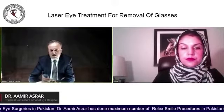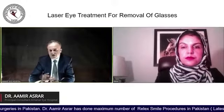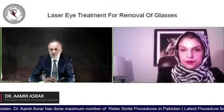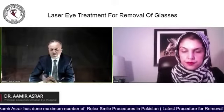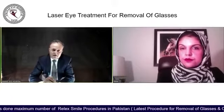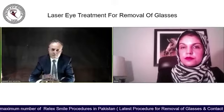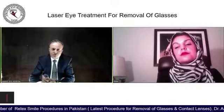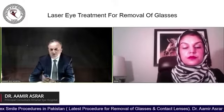Contura Vision is basically the name for topography-guided laser treatment. A specific company has its own brand name for this topography-guided laser treatment.